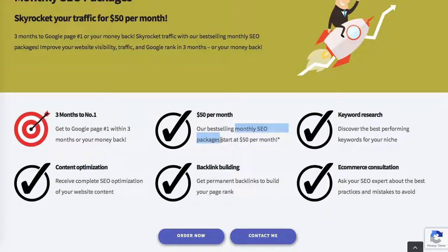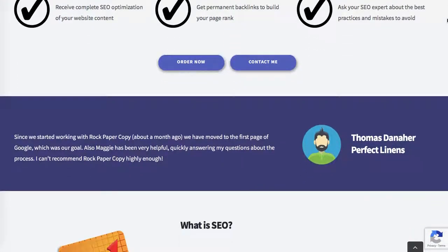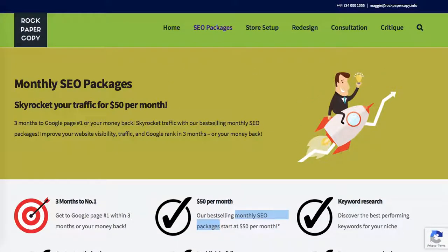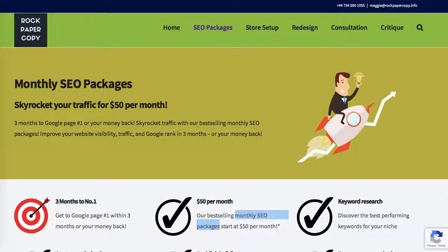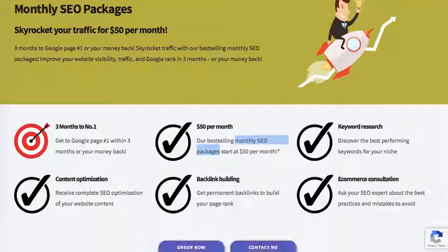Monthly SEO packages, SEO optimization — that was my last keyword, I'm not targeting that one currently. 'Shopify SEO expert' or 'SEO expert' is also one of my target keywords. So the top of the page is great for inserting keywords — page title, meta title, and meta description.